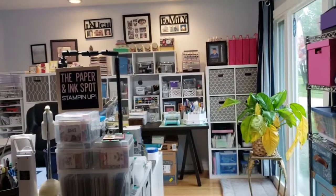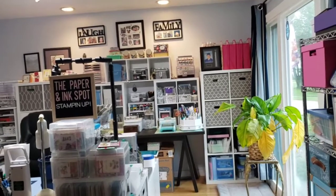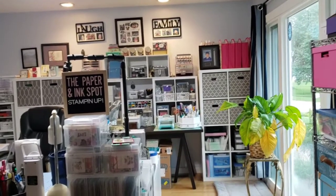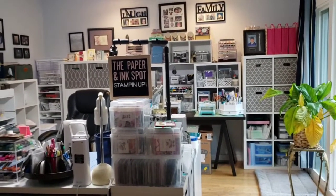Hi everybody, my name is Tess and I am with thepaperinkspot.com. I'm an independent Stampin' Up demonstrator and I'm pretty new to social media.